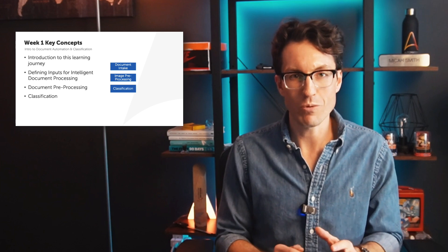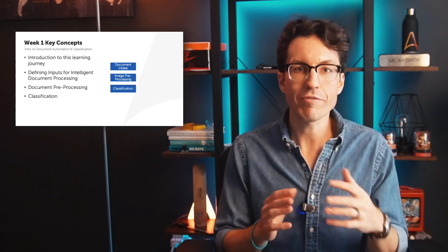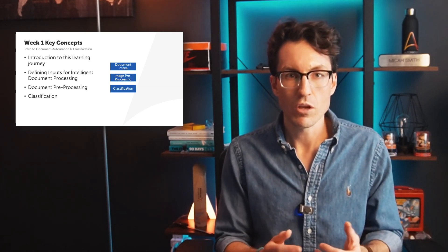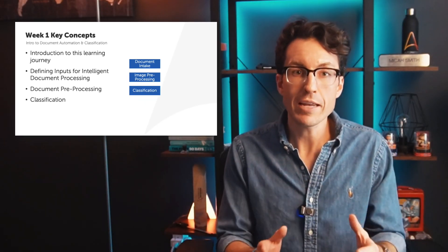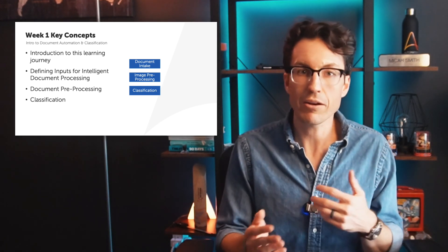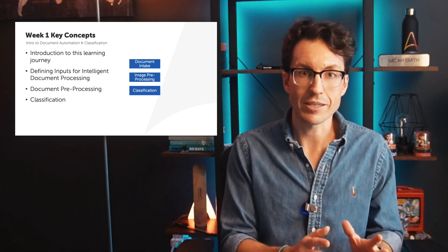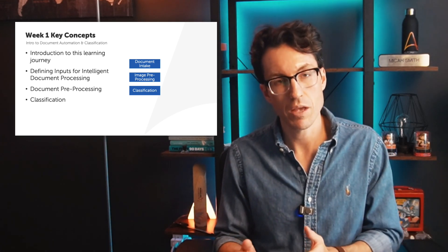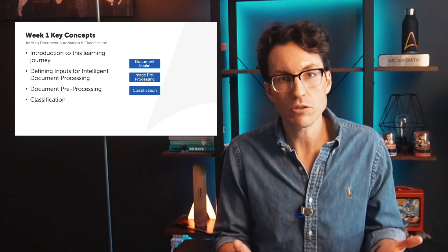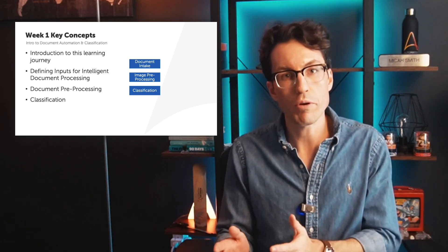Now let's talk specifically about week one. Week one is all about an introduction to document automation and classification. This week forms the foundation of our automation journey. We'll cover four key areas: number one, an introduction to this learning journey and an overview of all topics we'll cover throughout the training camp; number two, defining the inputs for intelligent document processing — how do we get the documents or files we're going to be processing; number three, document pre-processing and how to clean up images to ensure the highest chances of automated classification and extraction; and finally, classification, which answers the question: what type of document is this — and sets us up to route documents to the most appropriate learning instance.